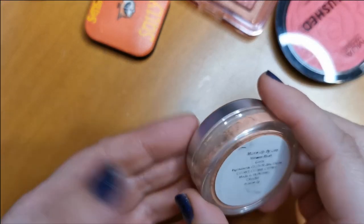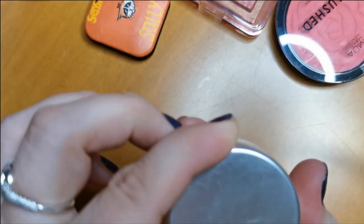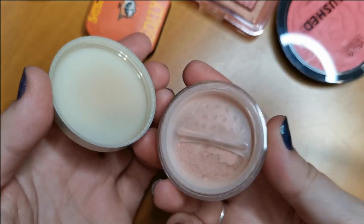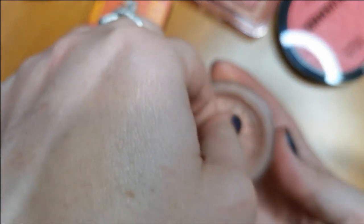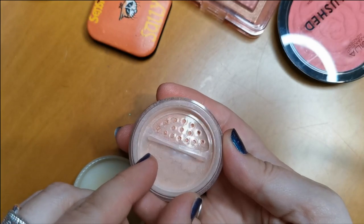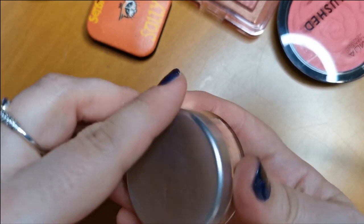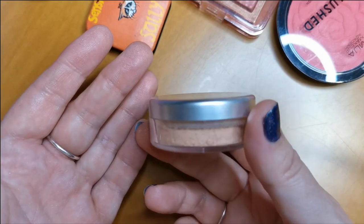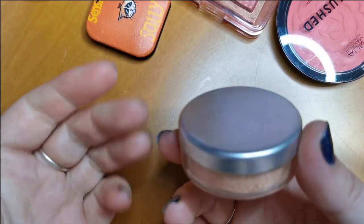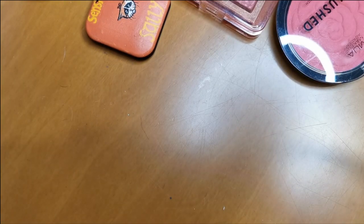Another one I'll be keeping — I received this in PR from Makeup by Lisa. It's the Mineral Blush in the shade Coral. I love that it's got this little twisty thing. I never thought I would like mineral blushes, but I discovered I like mineral foundations and mineral blushes. So yes, I will be keeping hold of that.